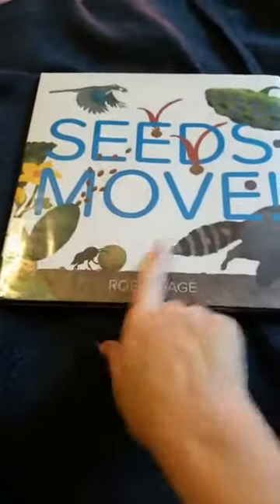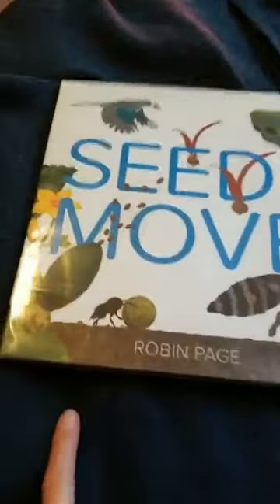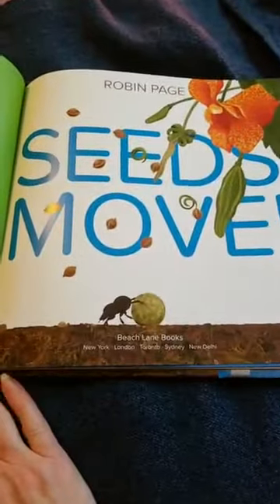Seeds Move by Robin Page. If you look in the picture, there are different animals and different seeds. We're going to see what we can enjoy and how this book relates to spring and what's going on outside with the spring season.